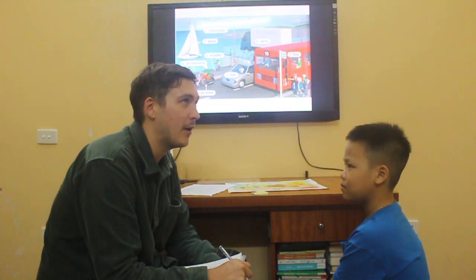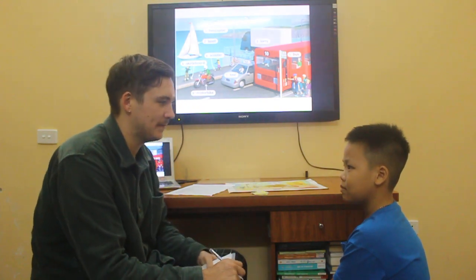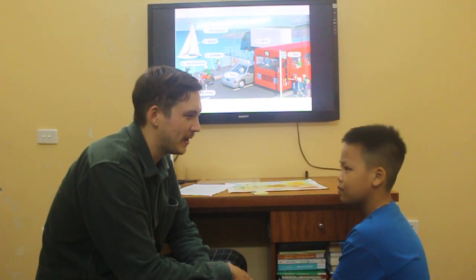Tell me your name, how old you are, and one thing you like. Let's start with your name. What's your name?